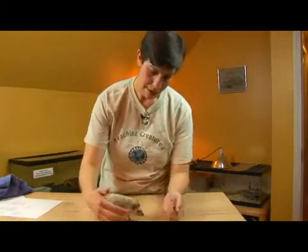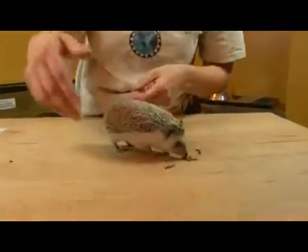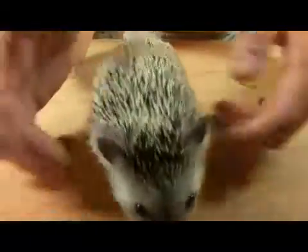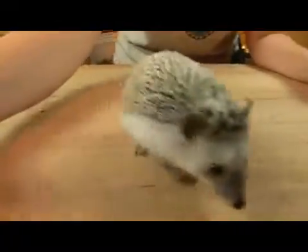Well, this is an African pygmy hedgehog. I'm going to give her some mealworms to eat. And she's doing what hedgehogs do best, which is to eat insects. They are insectivores.